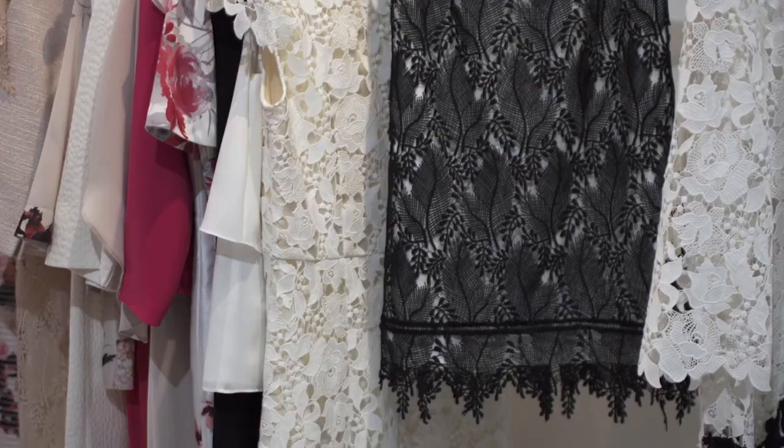I really love the black lace skirt over there. I really love how it's detailed at the bottom and hangs quite separately from the rest of the skirt. It's really pretty.